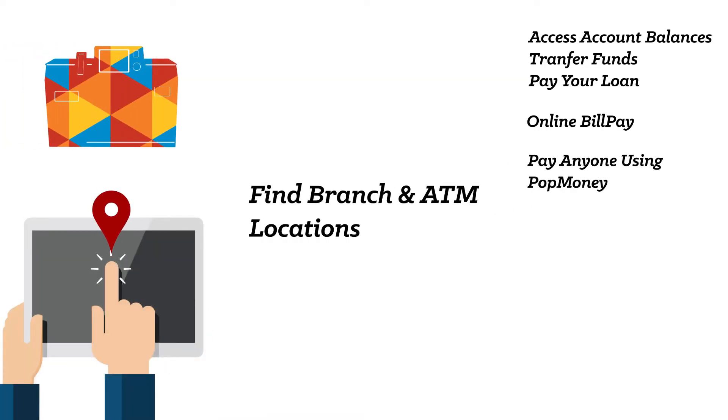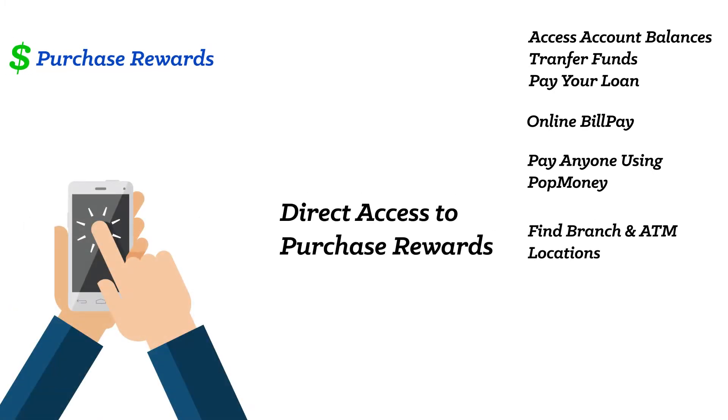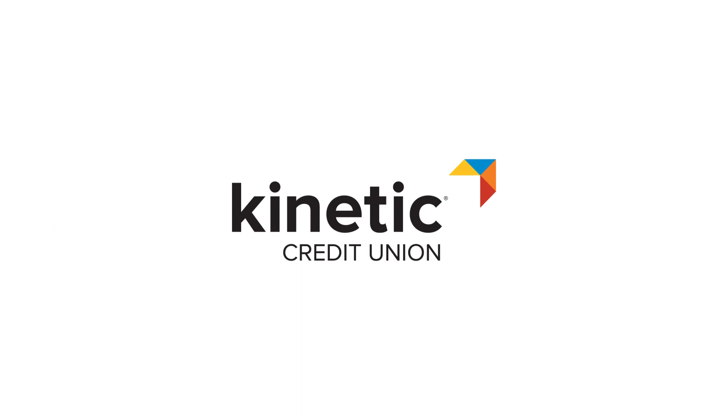Find all of our branches and ATM locations with ease. Keep track of your purchase rewards because you've earned it. Isn't it time to switch to Kinetic? Download our mobile app today.